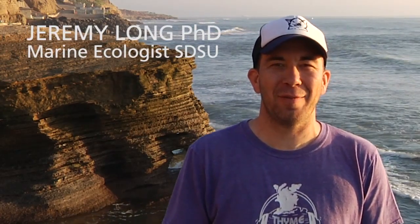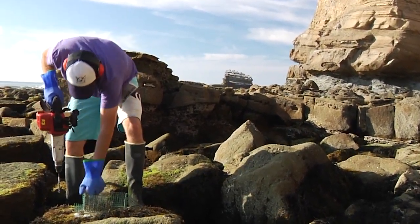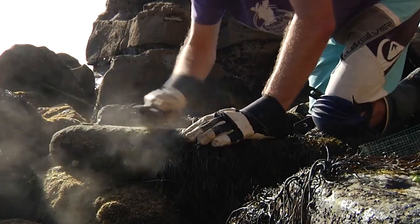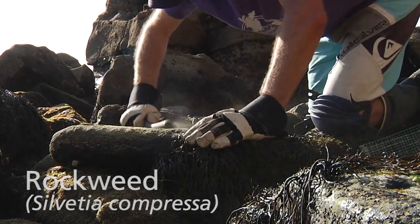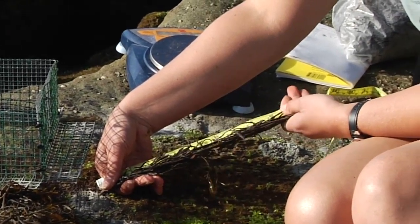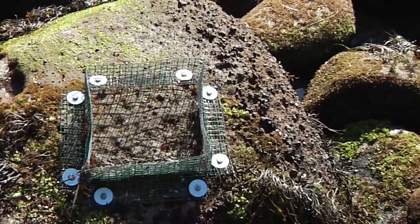My name is Jeremy Long, I'm a marine ecologist at San Diego State University. We are setting up cages and within each of our cages we've got our seaweed — it's a rockweed, Silvetia compressa — that we've been studying. In half of our cages we have snails added that are eating and attacking the seaweed, and the other half of our cages we don't have snails.